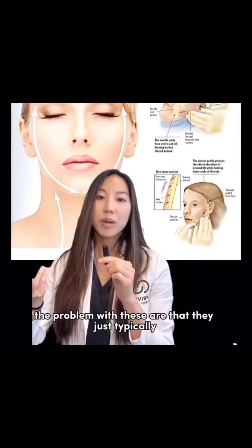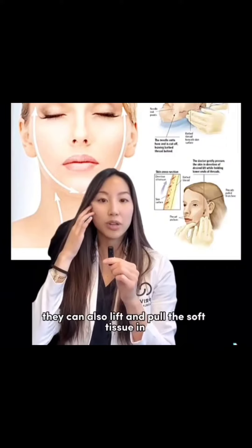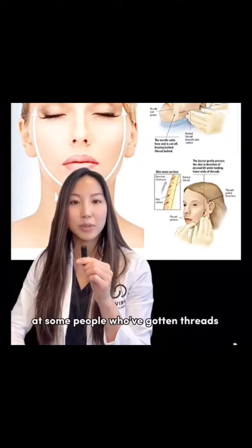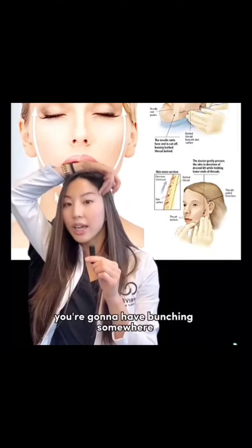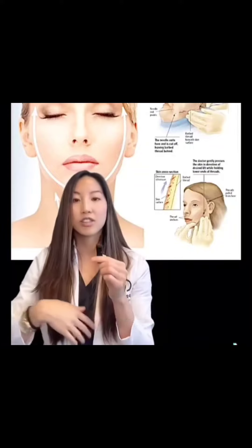Non-permanent or dissolvable thread lifts — the problem with these are that they just typically don't really last. They can also lift and pull the soft tissue in uneven angles, causing bunching, and you'll kind of see that if you look really carefully at some people who've gotten threads. Because when you lift the soft tissue, the skin has to go somewhere, so unless you cut out the skin, you're going to have bunching somewhere.